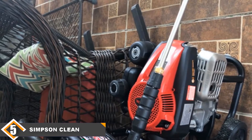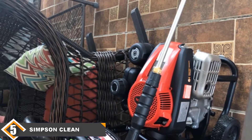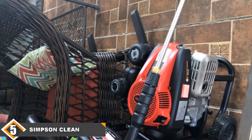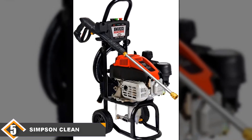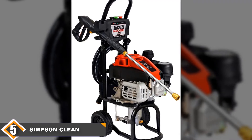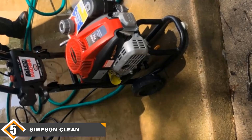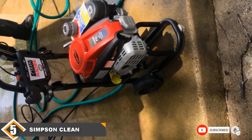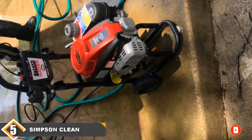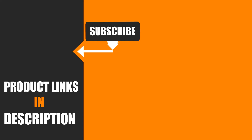Finally at number five, we have the Simpson Clean Machine gas pressure washer. For a gas model, it's surprisingly lightweight and portable, designed in a dolly style for ease of movement. The upper part of the handle folds down for storage and transport. It features a 149cc engine with an axial cam pump that provides 2400 PSI and 2 gallons per minute flow speed — you should have ample power for the tasks you're going to put it into. This is a great gas option for homeowners, but it's a bit underpowered for the industrial market. If you want something that can be repaired in a shop rather than relying on an electric model, this is a great introductory gas pressure washer. I hope you guys enjoyed our effort, and if so, hit the like button and subscribe to our channel to show your support. Stay tuned for more tool videos!